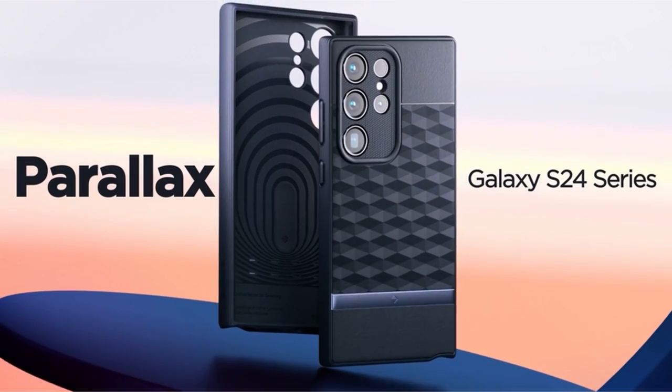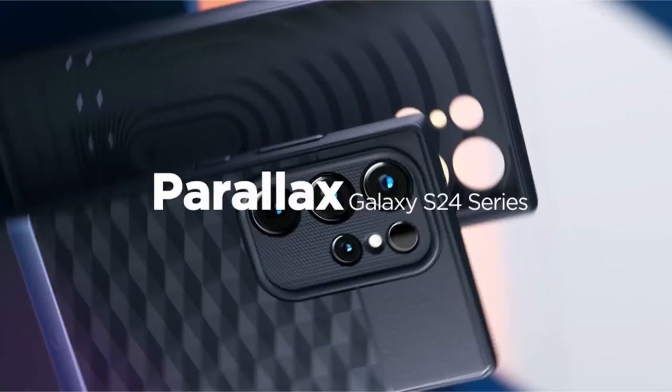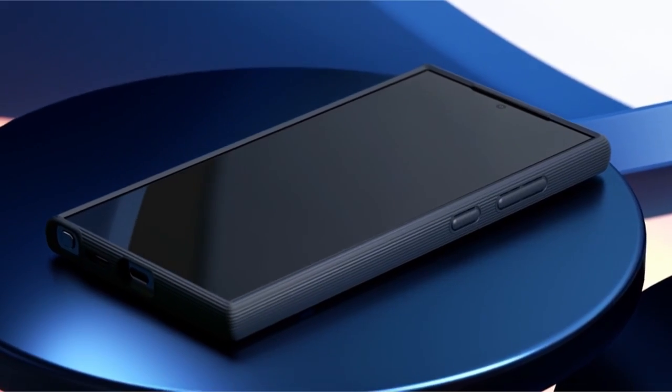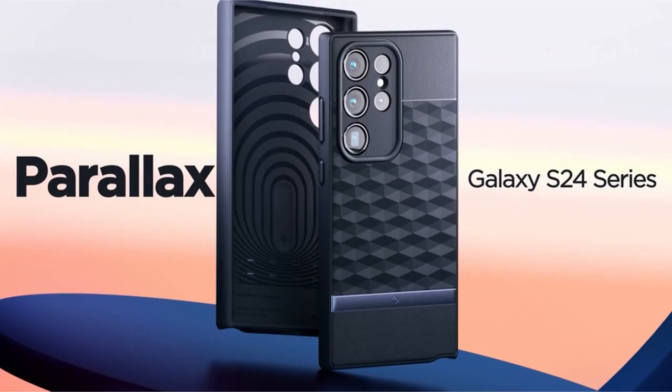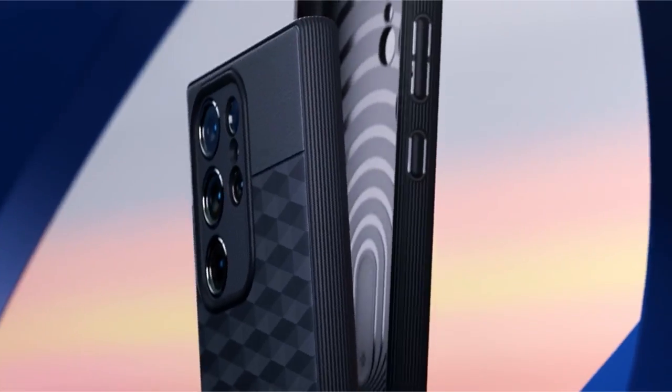While more specific details about materials, grip, and overall aesthetics would be beneficial, the case's reputation as a reliable option from a trusted brand is evident. If you prioritize protection and functionality without sacrificing compatibility, the Caseology Parallax is a worthy contender.